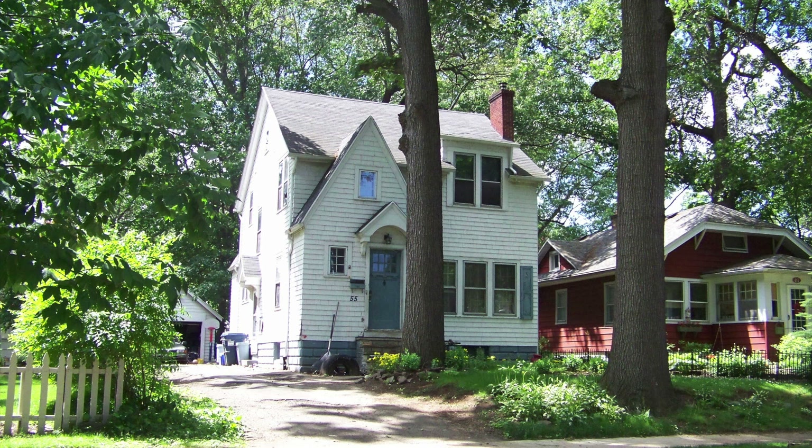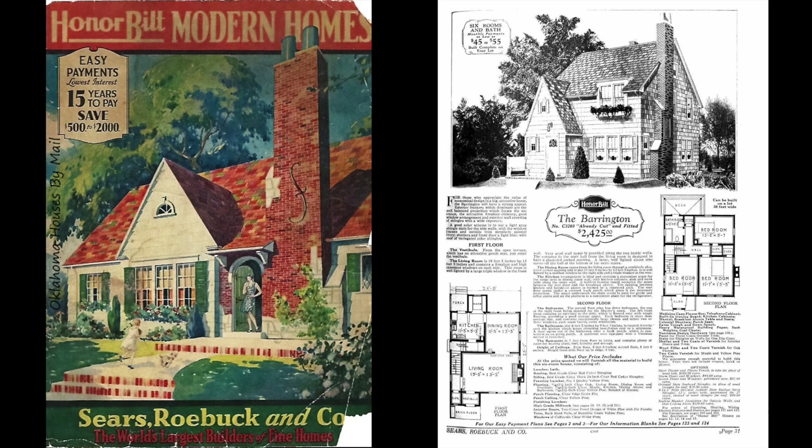This house here, located on Swansea Park, was constructed in 1935 along the plans of the Barrington number 3260, which was printed in the 1930s Sears Roebuck & Company catalog.